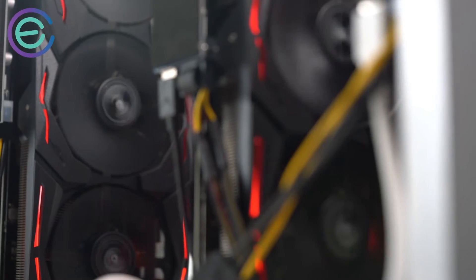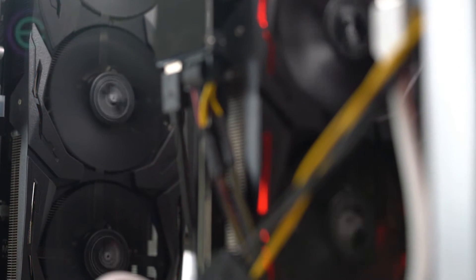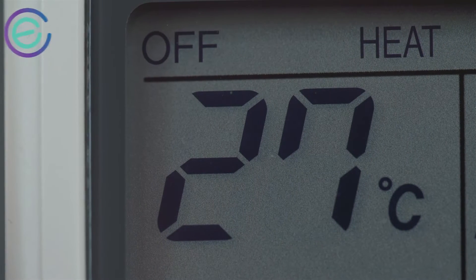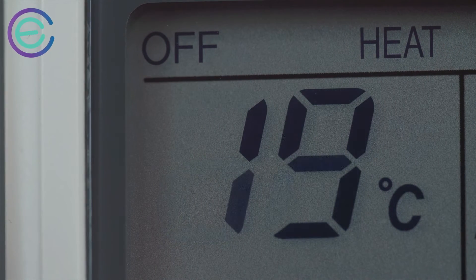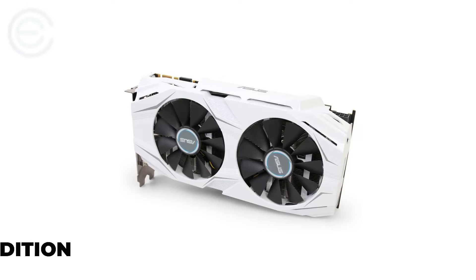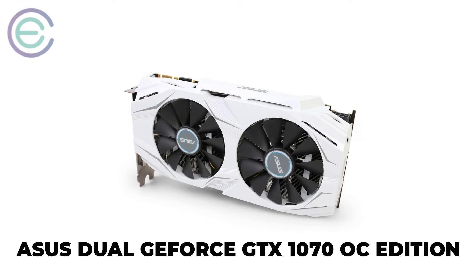In terms of power consumption, it draws 150 watts under full load. It features an aluminum heatsink that keeps temperatures down even during long hours of use or intense gaming sessions. If you're looking for one of the best graphic cards for mining, look no further than the ASUS Dual GeForce GTX 1070 OC Edition — it will not disappoint.